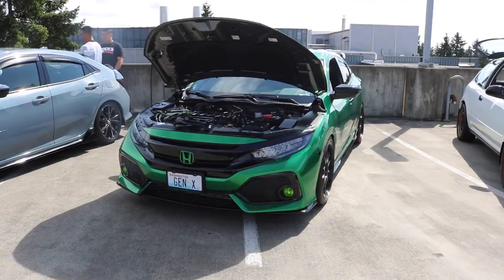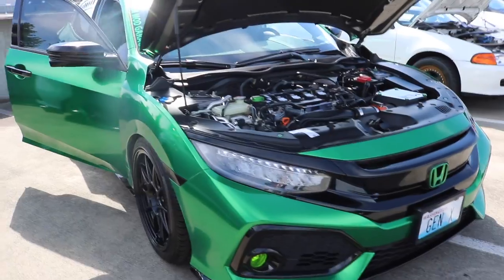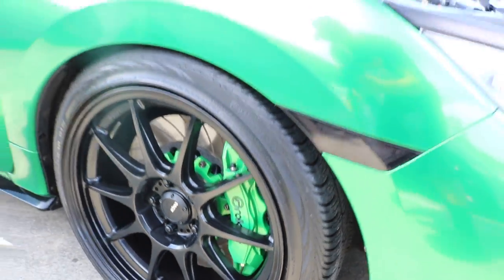We got this Gen X super green Civic over here. My favorite part about this car is these green calipers right there.